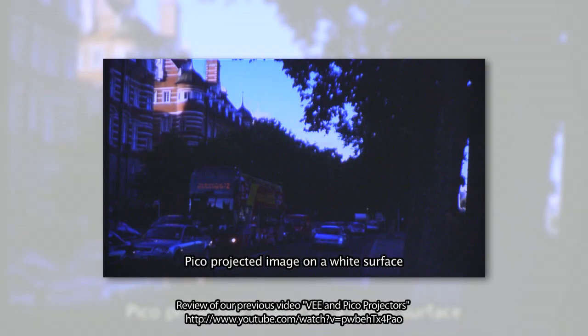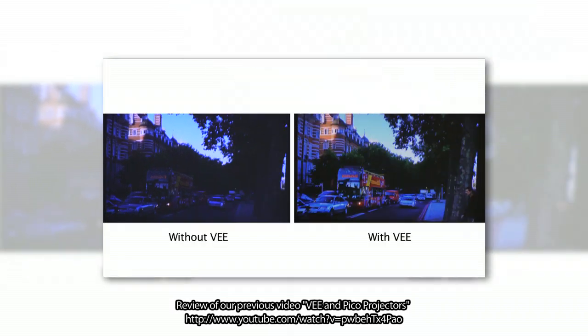So a little bit of science. What you're seeing is a typical picoprojected image. Now the image looks okay, but certainly some details are not visible. Let's take that same image and add V to it. The lumen output or the measured brightness of the light source of the projector is exactly the same. It's obvious that in the V image, details on the right side of the image are much more noticeable.